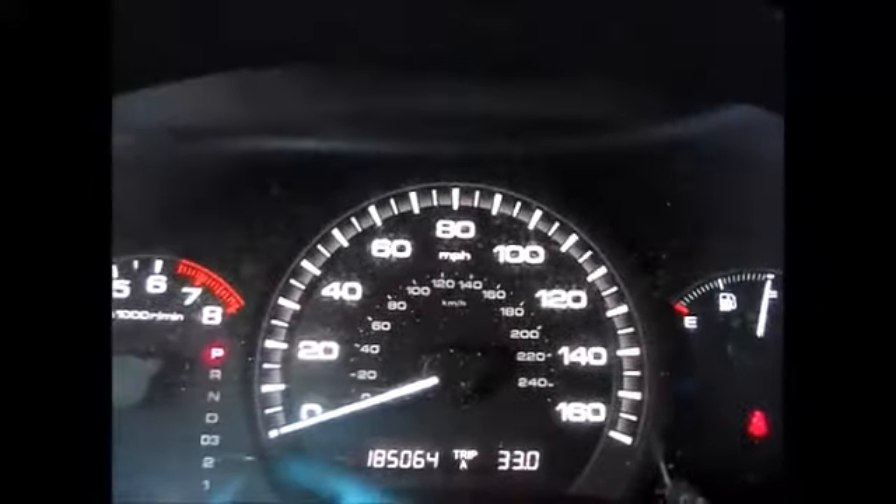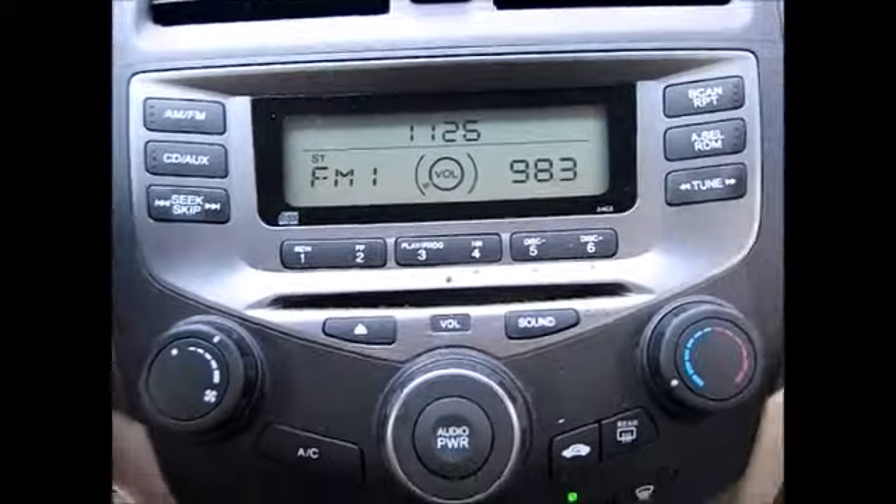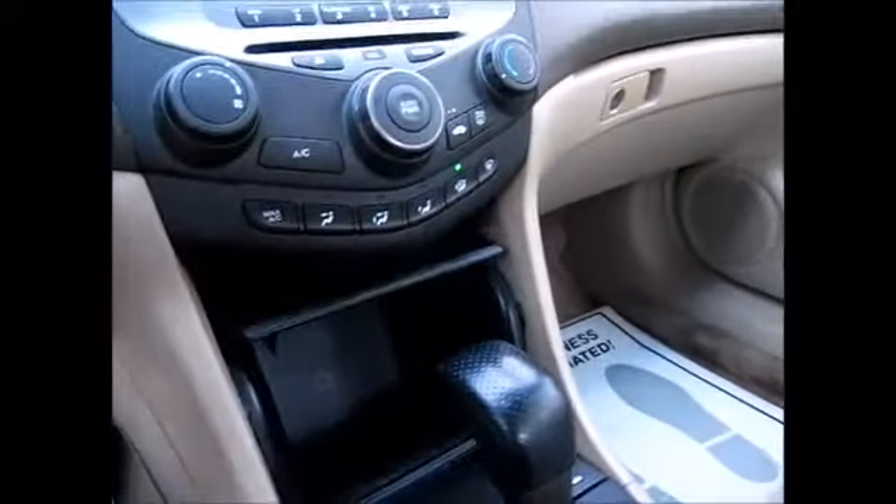You have your cruise control buttons on the left-hand side. Currently 185,064 miles on the odometer. It has AM/FM radio, CD player, and plenty of storage spaces down here.